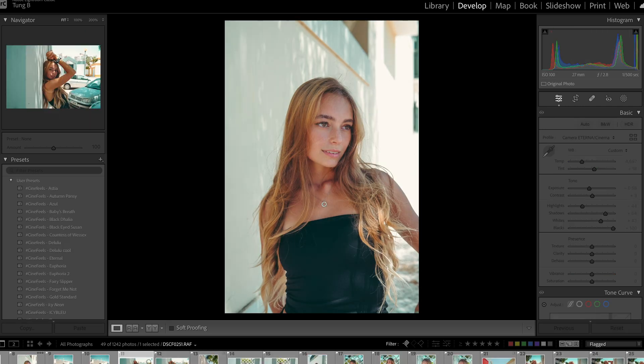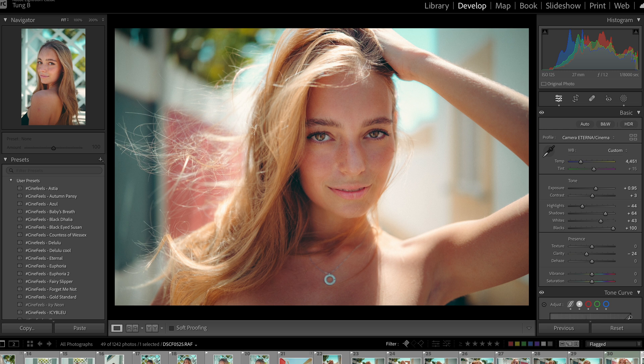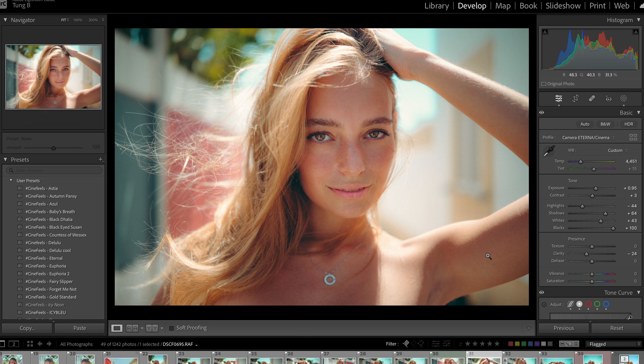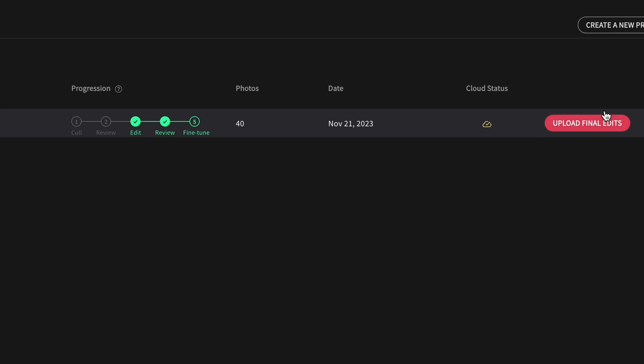It does a really, really good job. This is how I would edit — it got really, really close, which is freaking nuts. I'm going to keep that. Imagine does learn how to edit like me, so I can just feed this into Imagine and it does a pretty, really good job. All you've got to do is just fine-tune it and then upload it. Once you upload the final edits, it's going to memorize and learn how you edit some more, and then your AI profile just gets so much better.